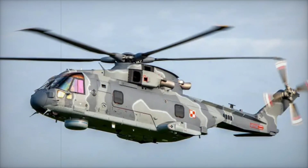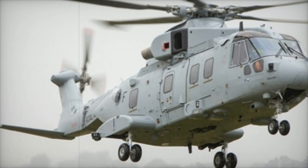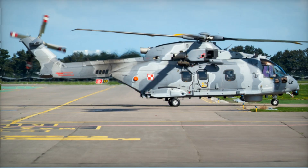Stay with us to uncover the secrets, the groundbreaking innovations, and the fascinating journey of the helicopter that can do it all. The AW101 Merlin isn't just a helicopter — it's a symbol of ingenuity and partnership.